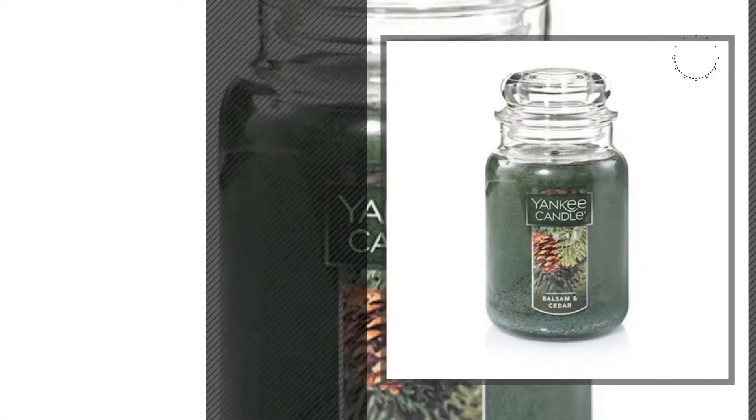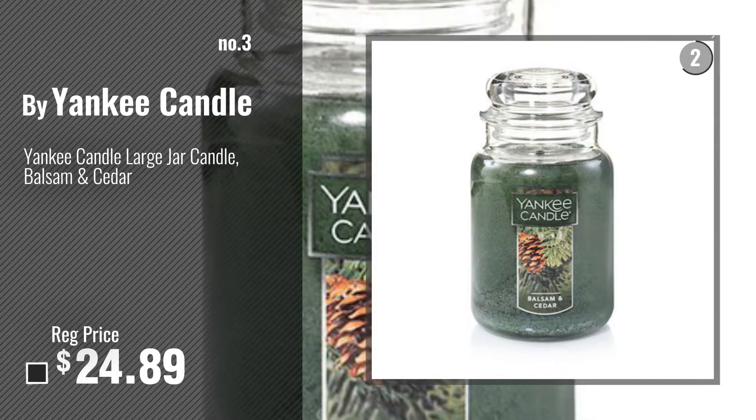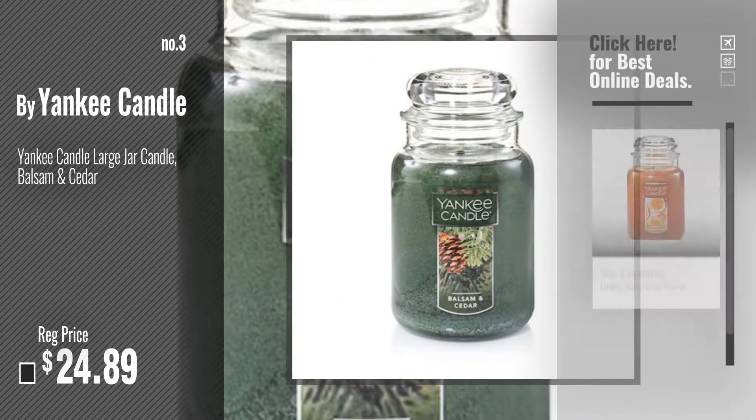Number 3. Get your favorite home decor products now. Just click this circle.